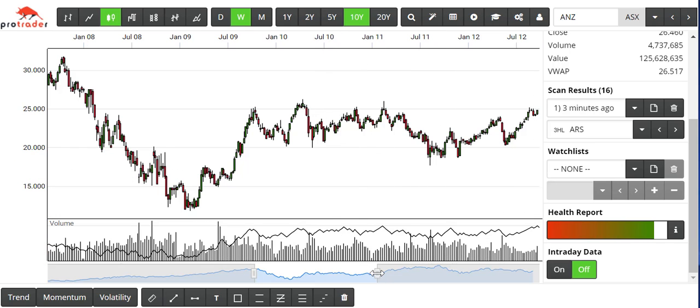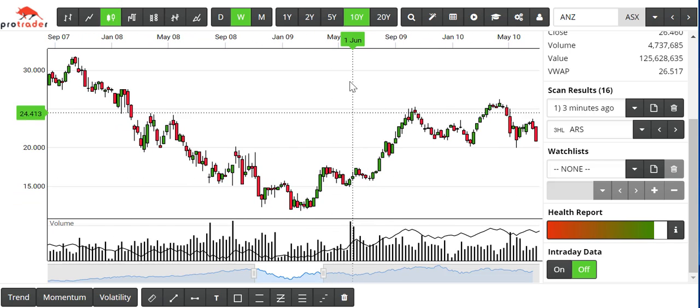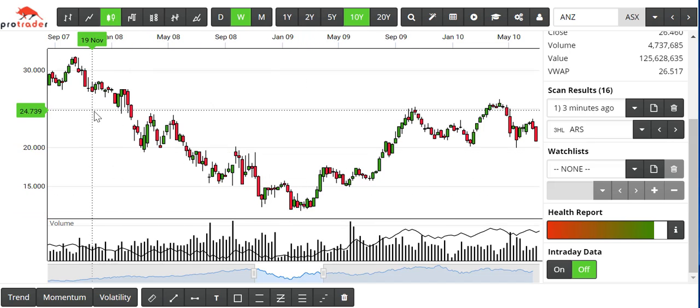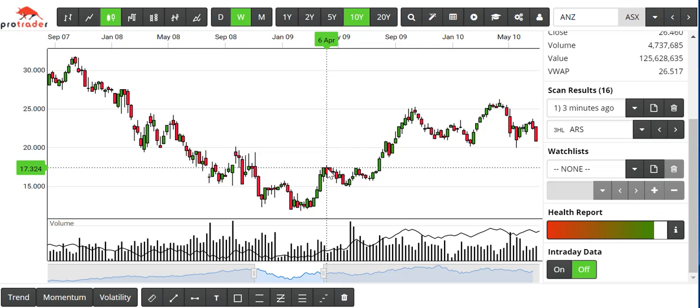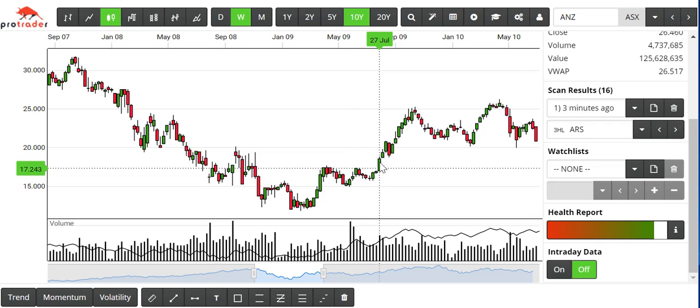To prove this, we've gone back on a weekly chart on the ANZ Bank, looking at the end of the 2008 GFC. We finally have a high point in April 2009, a higher low in May 2009, and the best buy signal is the week of the 27th of July 2009.